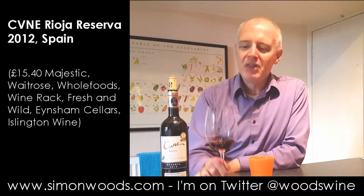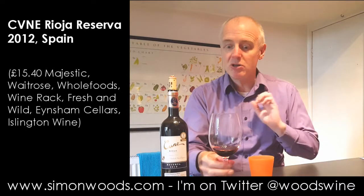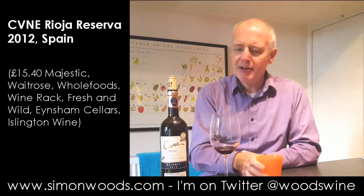It feels like a wine that needs a little bit more time to come out of its shell. So I'm going to do some swirling and see whether it does. Yeah, very, really quite tight-knit at the moment.